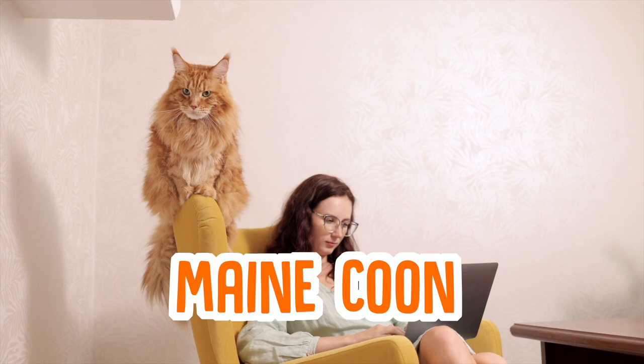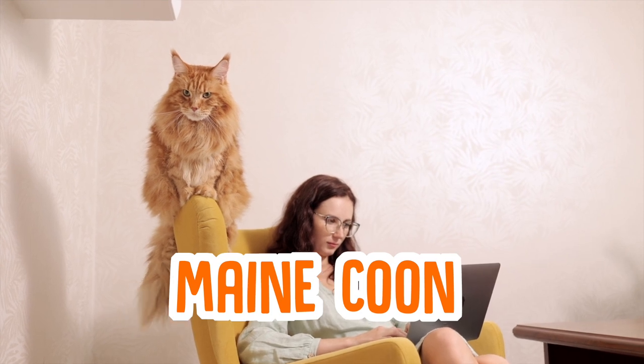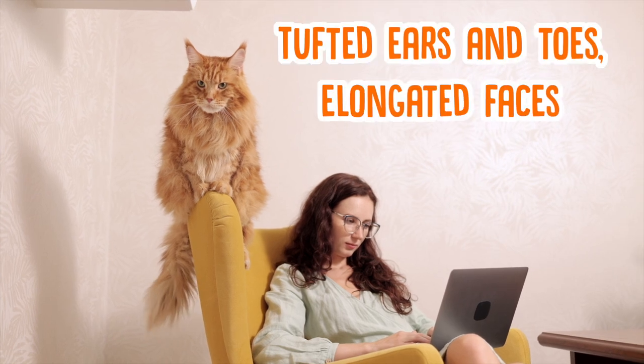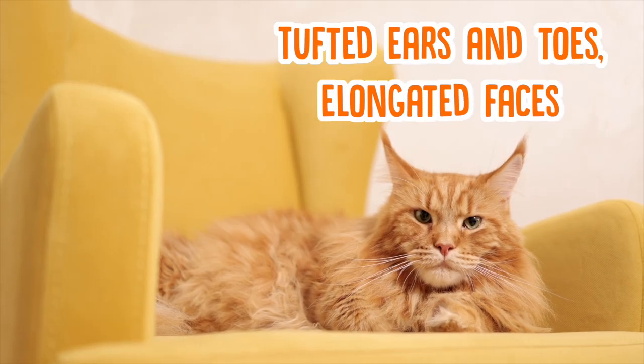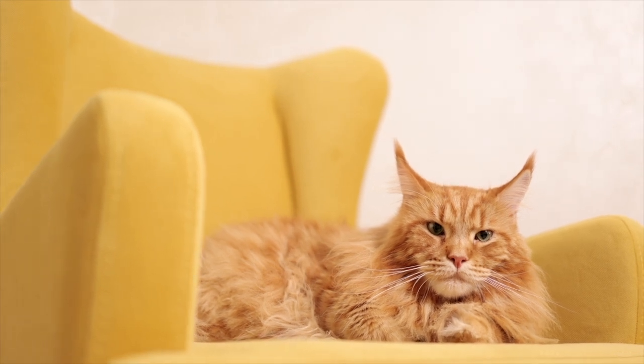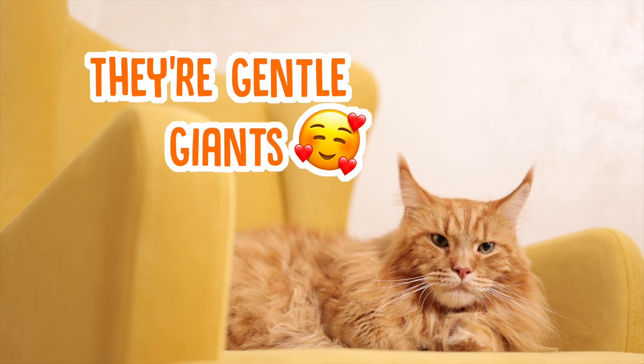If you've ever seen a cat and marvelled at how huge and fluffy it is, you've probably seen a Maine Coon. These are the giants of the domestic cat world and they're instantly recognisable by their size, but some of their more distinctive features include their tufted ears and toes and their slightly elongated faces. Despite their size, these cats are known to be really sweet and gentle and they famously love a walk outside on a lead.